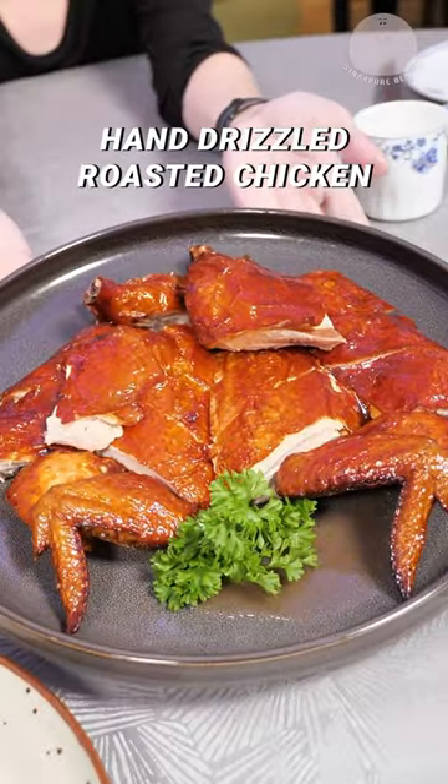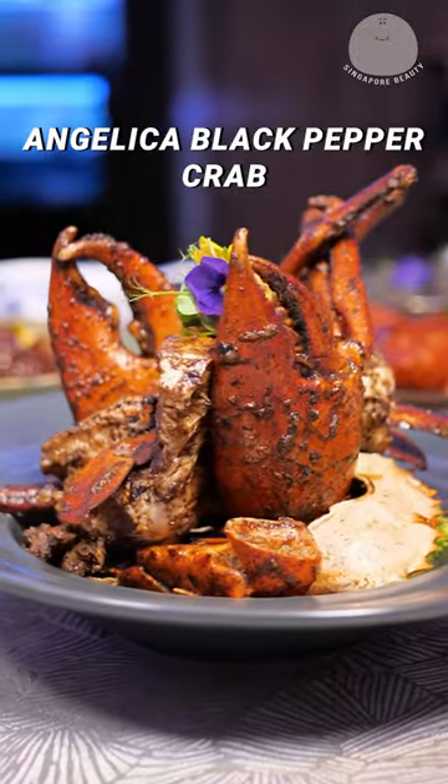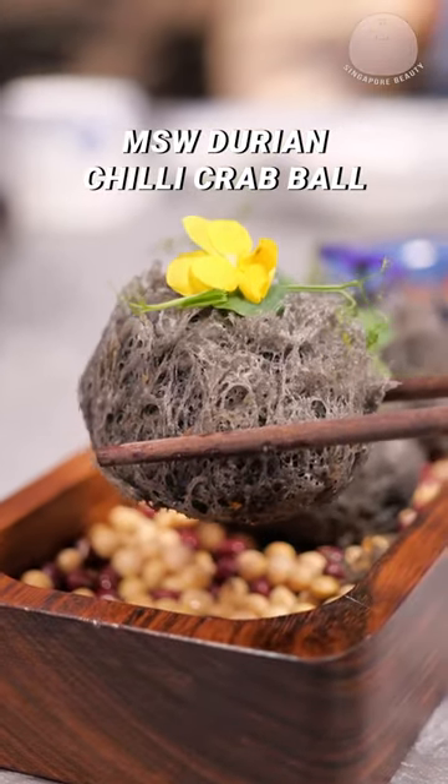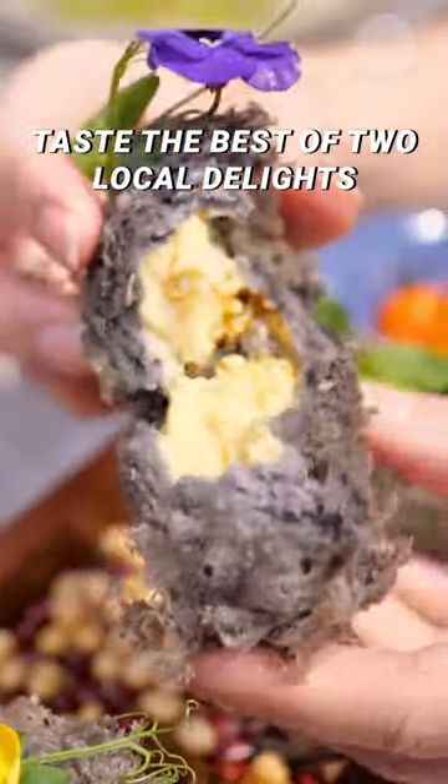Other popular dishes include the hand-drizzled roasted chicken, Angelica black pepper crab, and Mao Shan Wang durian chilli crab ball. This unique dish lets you taste the best of two local delights.